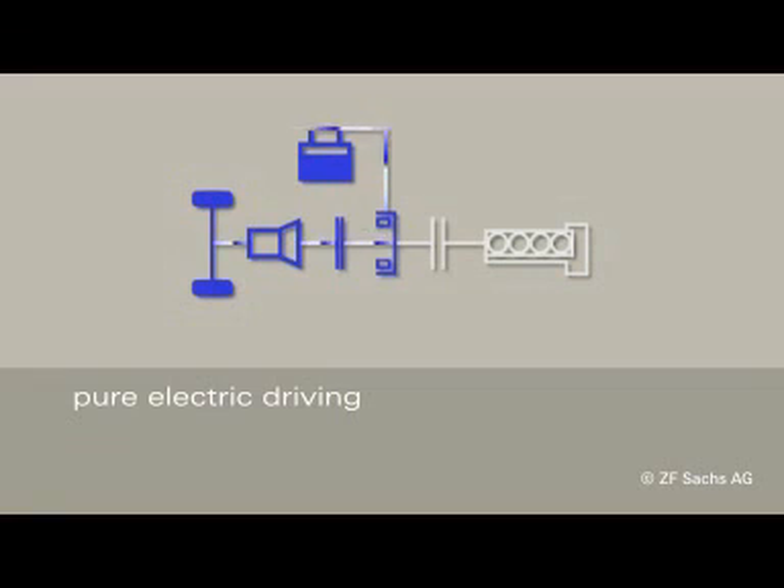The high power level of the electric machine enables pure electric driving, reaching from parallel parking maneuvers to driving in city areas.